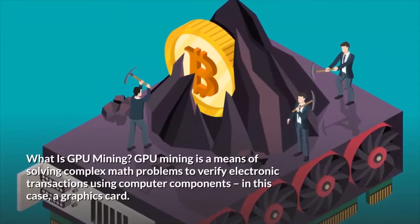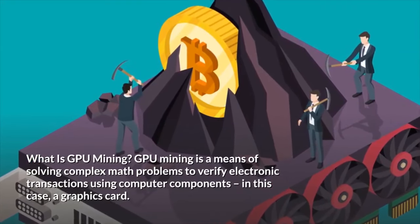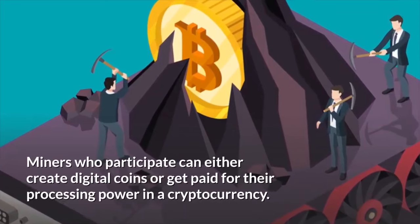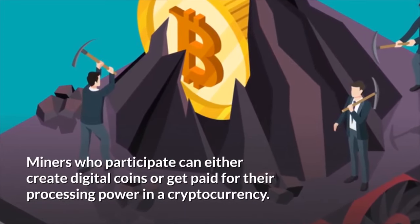What is GPU mining? GPU mining is a means of solving complex math problems to verify electronic transactions using computer components — in this case, a graphics card. Miners who participate can either create digital coins or get paid for their processing power in a cryptocurrency.